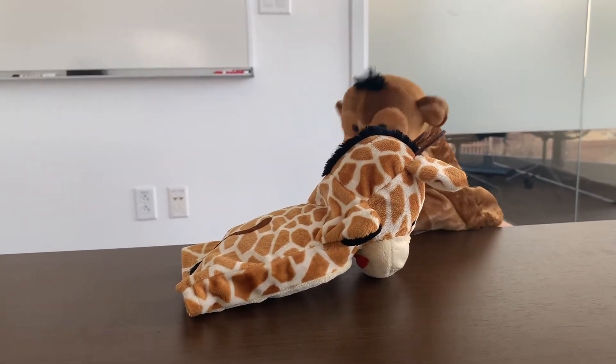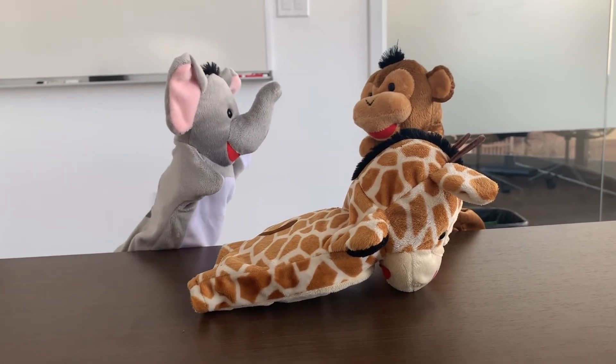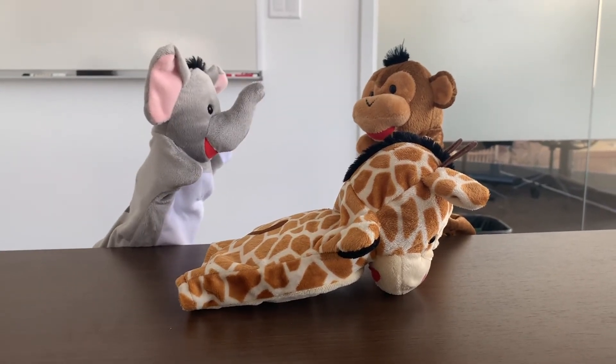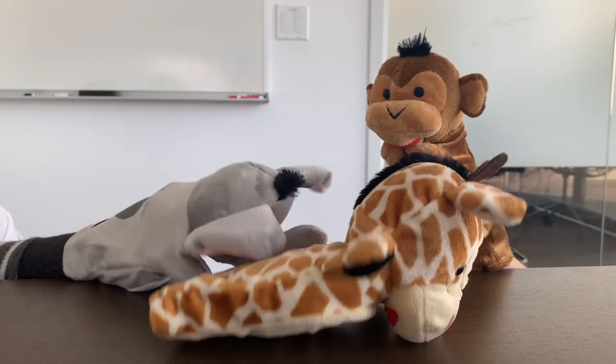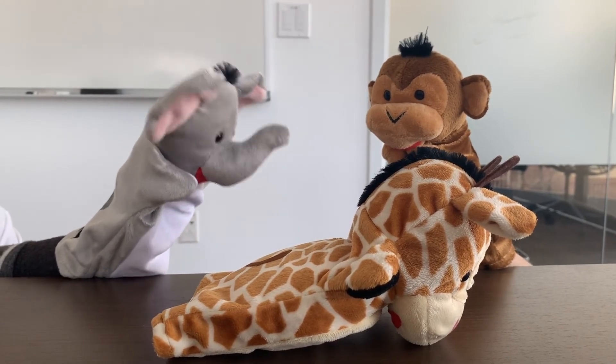Giraffe! Are you okay? What's wrong? That's my partner — Giraffe has diabetes and takes insulin. He might be having a severe low blood sugar. I need to check his blood sugar. His blood sugar is low and he's not responding to me. I need to give him glucagon, which is an emergency medication for severe low blood sugar. Can you call 911?